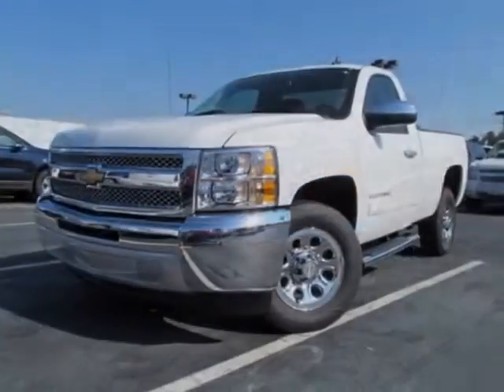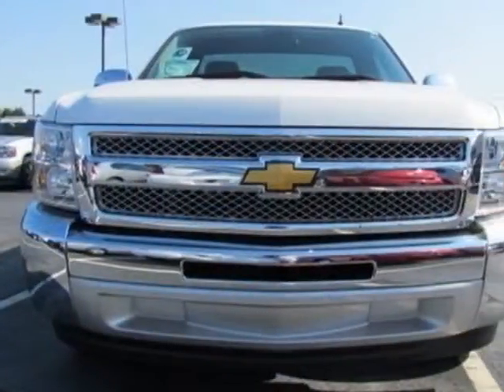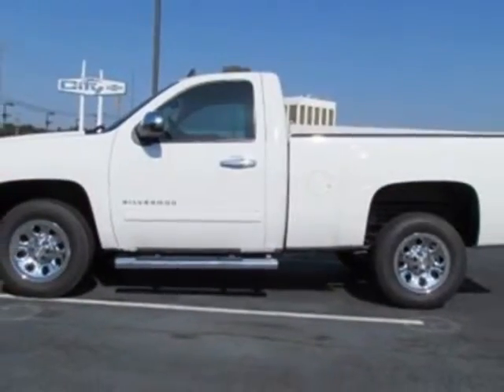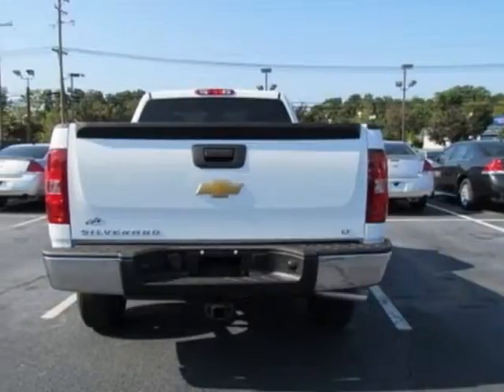Wheels are 17 inches x 7.5 inches, 6 lug chrome styled steel. The vehicle also includes a trailering package, heavy-duty, and a handling trailering heavy-duty suspension package.